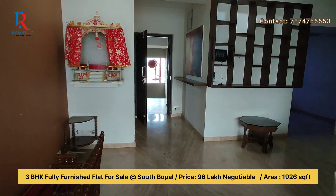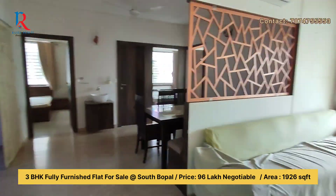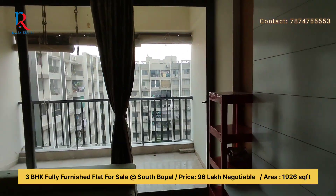You can see the entrance area. Here is the living room, fully furnished — sofa is provided here, TV is also provided here.